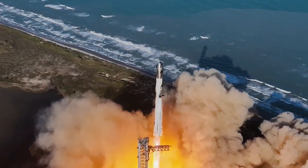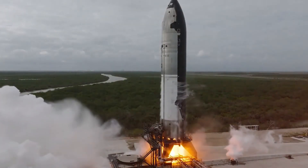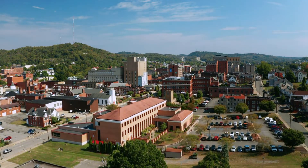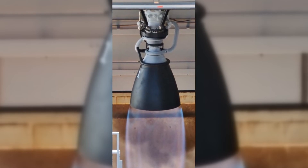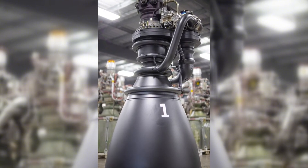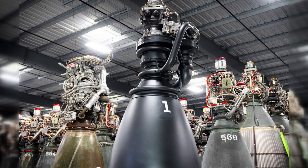But SpaceX isn't just focused on the next flight — they're already building the future. Ships 36 and 38 are progressing rapidly through production, and parts for the lunar Starship, SpaceX's ambitious moon lander for NASA, have been spotted. Down at McGregor, Texas, the Raptor 3 engine has been spotted in the wild for the first time, undergoing testing on the horizontal test stand. With serial number 4, this engine represents SpaceX's methodical approach to perfection.